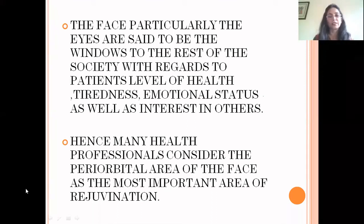The face, particularly the eyes, are said to be the windows to the rest of society with regards to the patient's level of health, tiredness, and interest in others. Hence, many health professionals consider the periorbital area of the face as the most important area of rejuvenation.